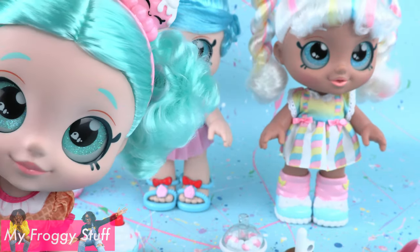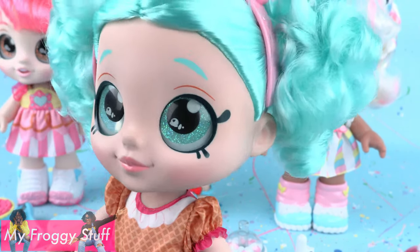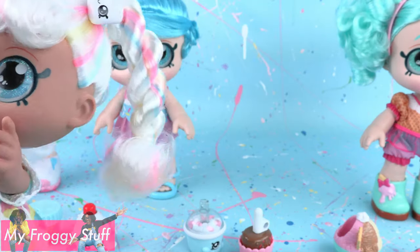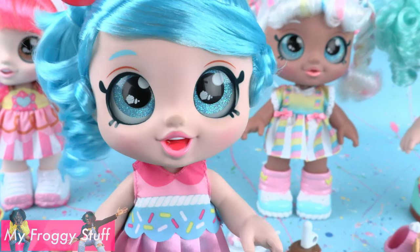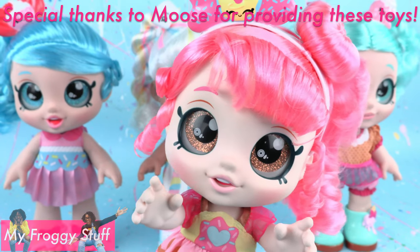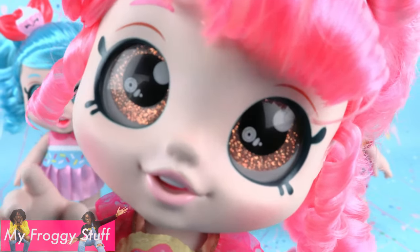Peppa Mint is very shy and loves new adventures, as long as someone else goes first. Marshamella is always bouncing off the walls with excitement. Jessie Cake is a fast learner — pie is 3.14. And Donatina has a happy-go-lucky nature; she makes friends with everyone and everything.